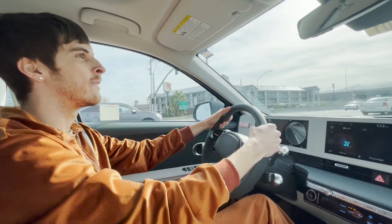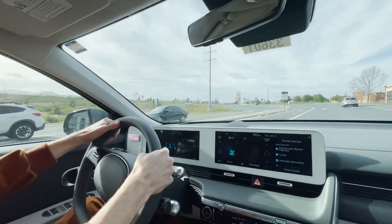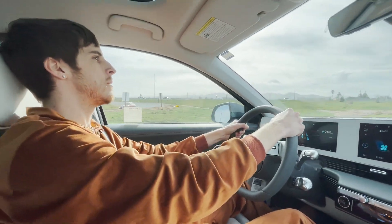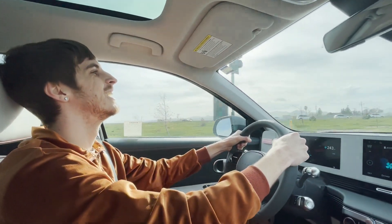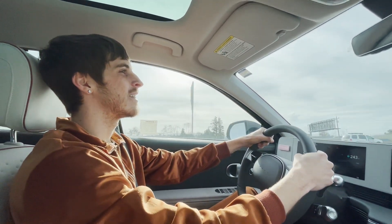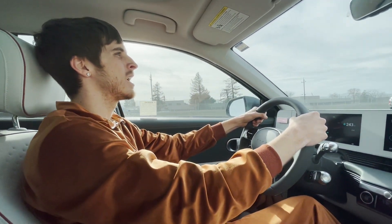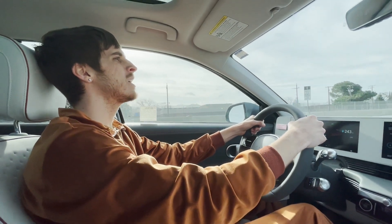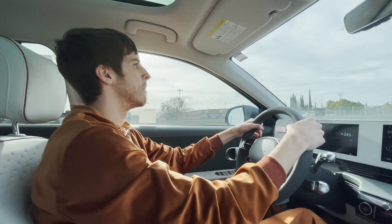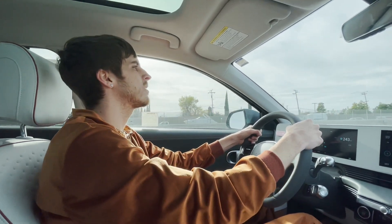Sport mode time. Damn! The only other EV I've driven is the Mazda MX-30, and this is nothing like the MX-30 — this is really fast. It actually really surprised me. I don't even know if I pressed it all the way down, but that was a lot of torque. We went around that turn and it handled that very well. It seems like it's pretty fun to drive.